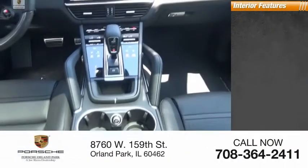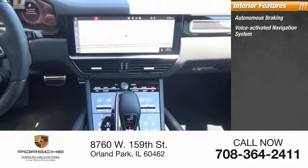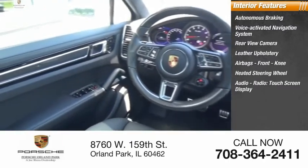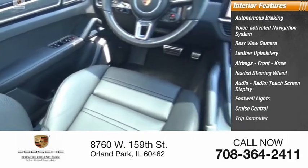Inside you'll find autonomous braking, voice-activated navigation system, rear view camera, leather upholstery, airbags with front knee protection, heated steering wheel, audio radio, touchscreen display, footwell lights, cruise control, and trip computer.